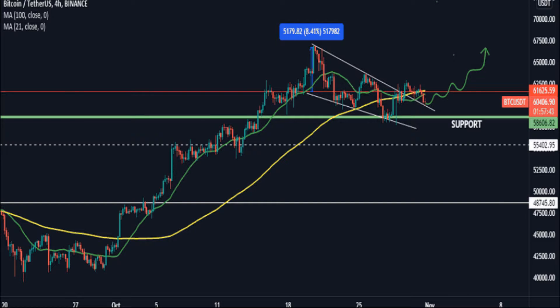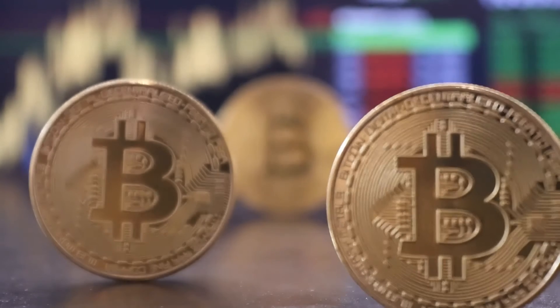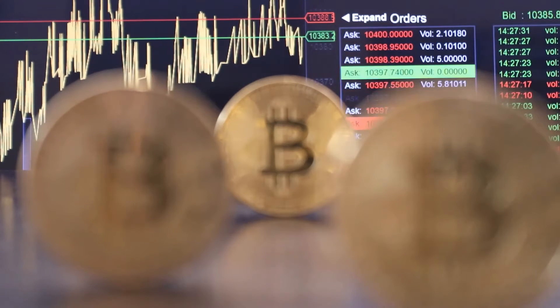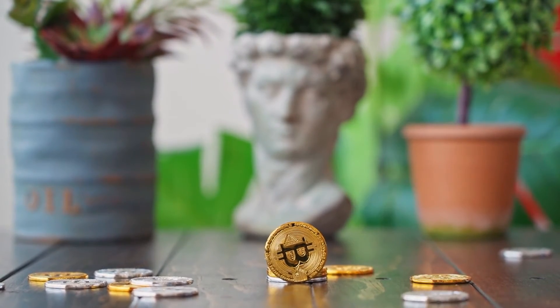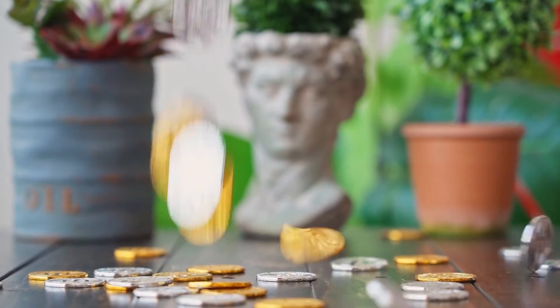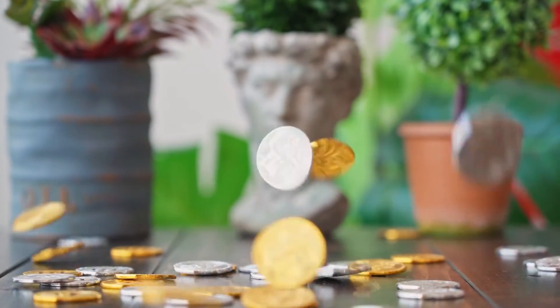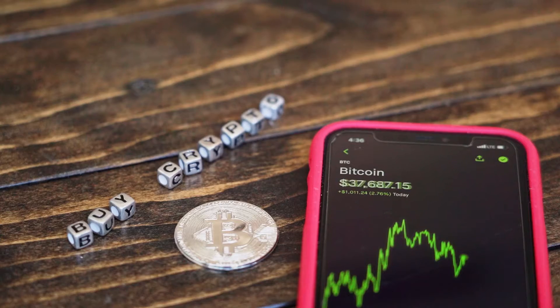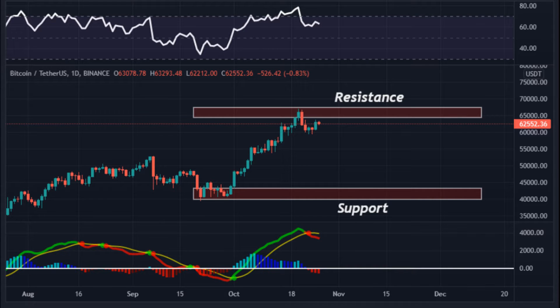Bitcoin's price today is $62,766.65 with a 24-hour trading volume of $31,780,863,145. Bitcoin price has increased 1.1% in the past 24 hours. There are 19 million bitcoins in circulation and a total supply of 21 million bitcoins. The RSI shows a sell sign and MACD points to a sell signal. The traders have prompted low volume, and the cost got rejected from the resistance zone.